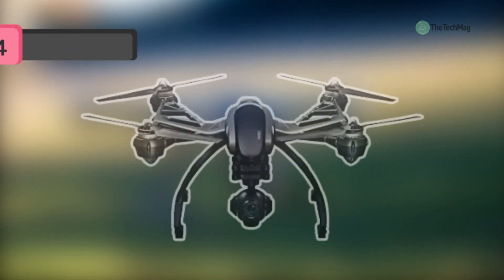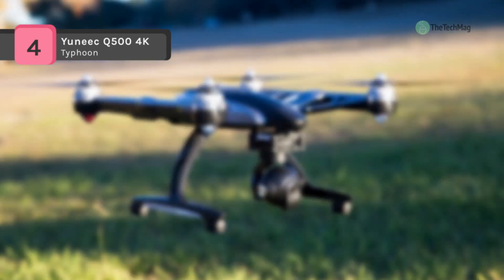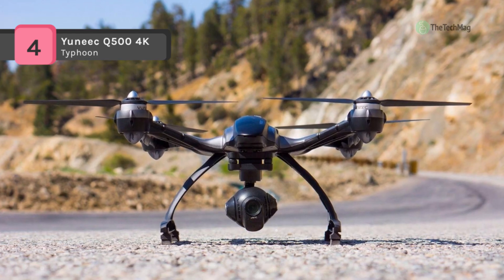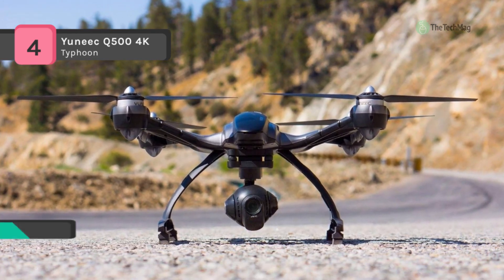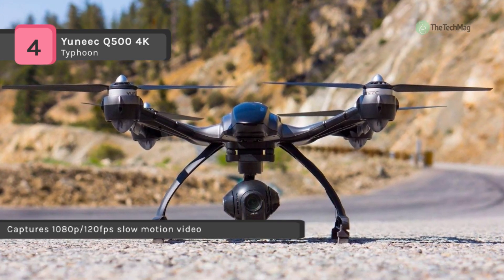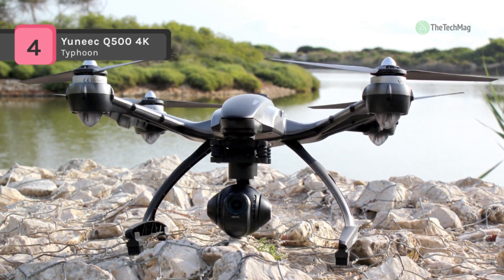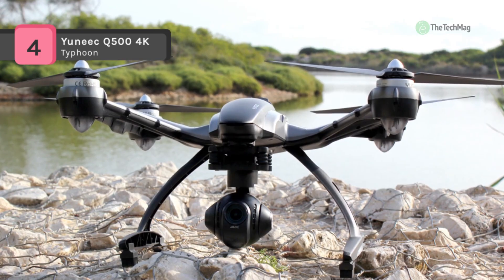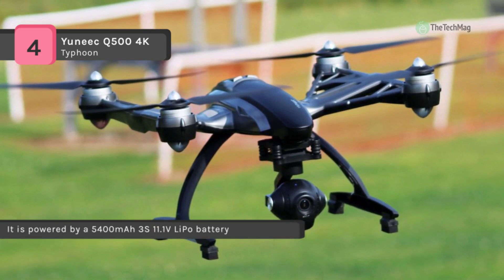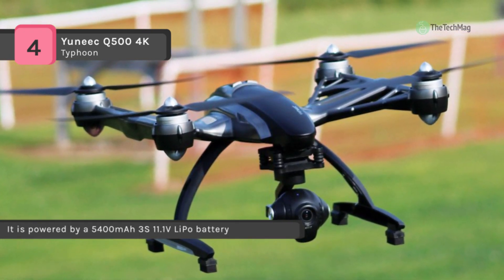The unique Q500 4K Typhoon captures 1080p 120-frame-per-second slow-motion video with a full complement of manual camera settings for total creative control. Perfect ground shots are also available with the included handheld steady grip. It uses the CG03, which is an innovative combination of a 3-axis gimbal camera and digital video downlink. The CG03 mobile application allows steady grip users to capture images, shoot videos, and control the CG03 gimbal camera.